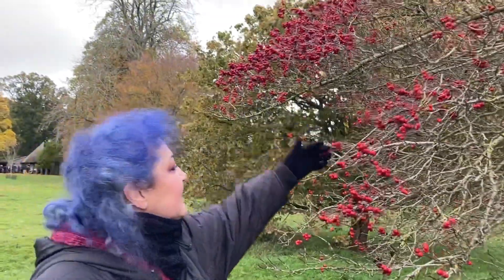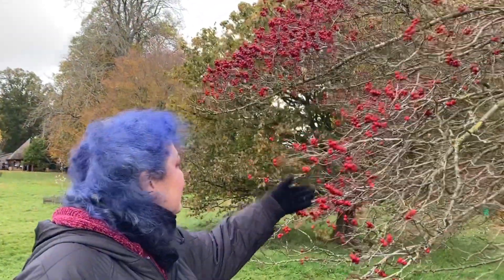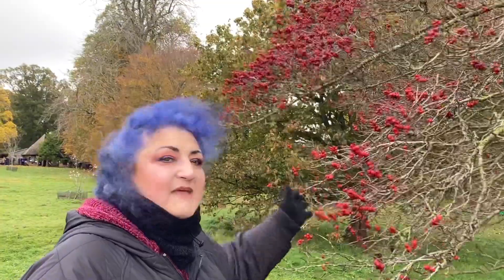We have a tradition in England: if there's a really good harvest of berries, it means you're going to have a bloody cold winter.